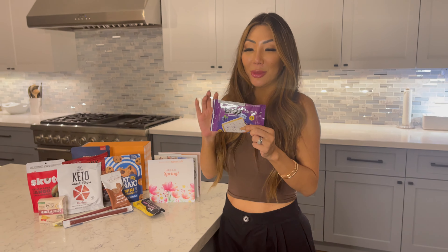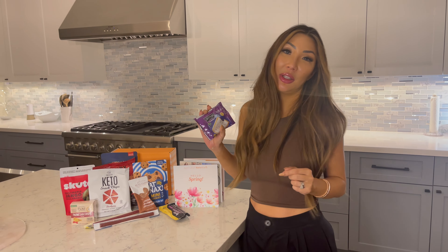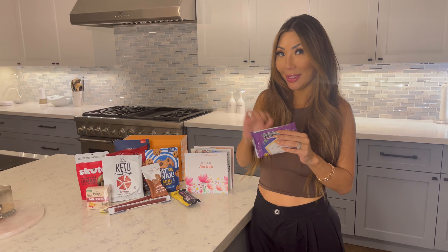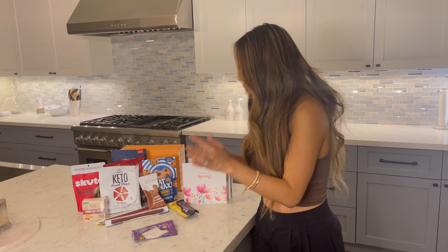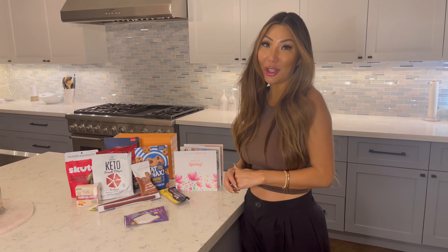One of the ones I'm most excited about is this right here. This is like a keto version of a Pop-Tart and I love Pop-Tarts — I grew up eating Pop-Tarts as a kid. Super unhealthy, but the fact that they have a keto version of a blueberry one, which I love blueberry as well. I'm definitely excited about this and I'll let you know how it tastes. I'm sure it's delicious because Keto Crate always does such a good job picking the different companies and brands to use.